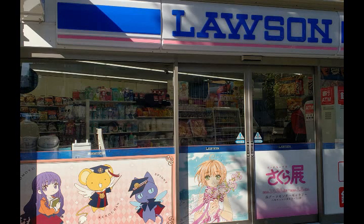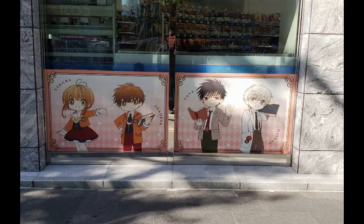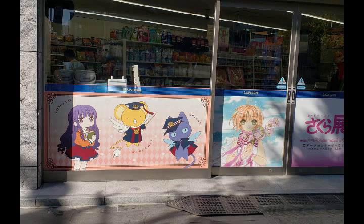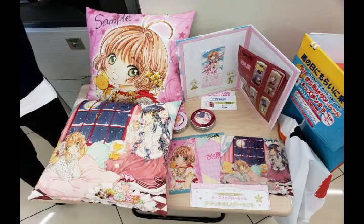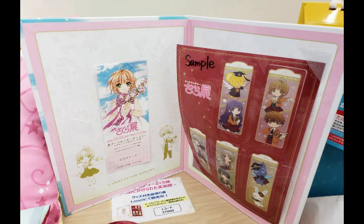One more thing — if you do manage to get there, check out the Lawson shop on the nearby main street. Lawson's are a common convenience store in Japan, and the one in Roppongi has special tie-in merchandise for the exhibit. It wasn't really my thing — just pillows and tins of tea — but if you're going to be there, at least check it out.